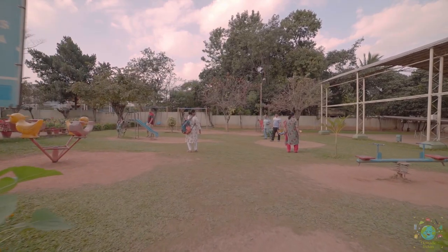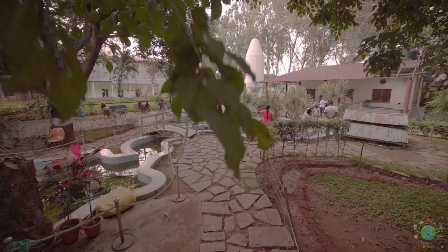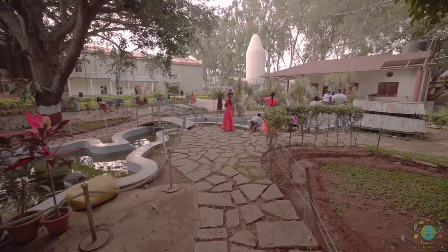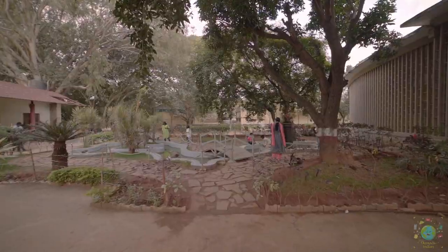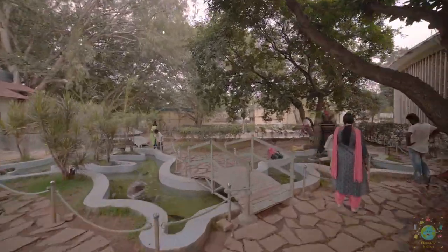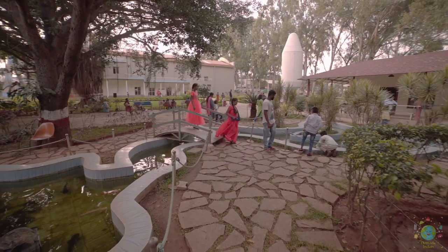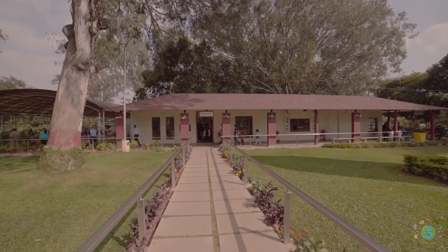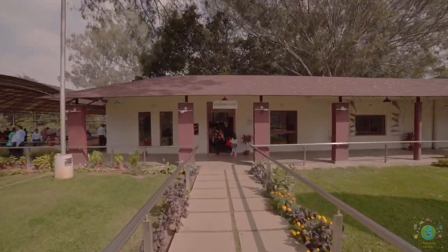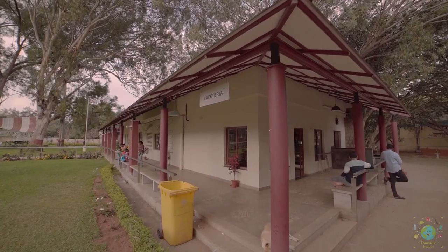A children's play area provides kids endless hours of fun, and there is a fish pond with colorful fishes. After an hour or two of enjoyable experience, visitors can purchase aircraft models and other items from the souvenir shop and relax in the cafeteria.